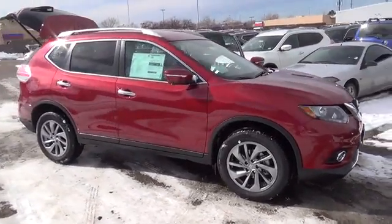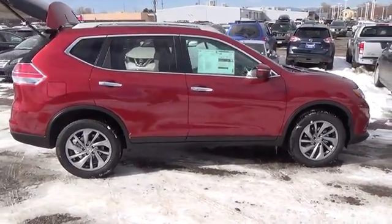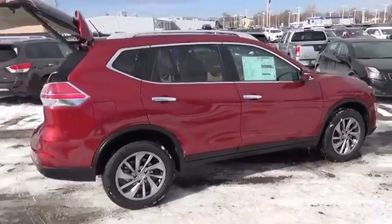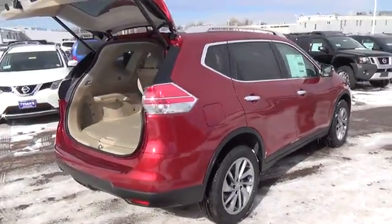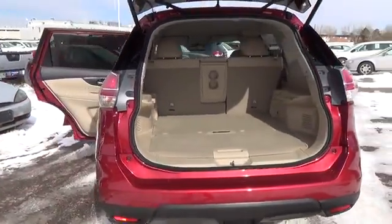The Nissan Rogue SL comes with a 2.5-liter four-cylinder engine that achieves best-in-class 33 miles per gallon highway and is backed by 170 horsepower and 175 pound-feet of torque. Features include LED daytime running lights,